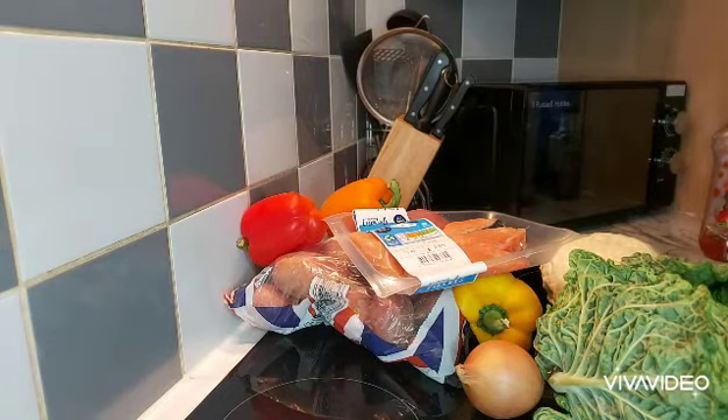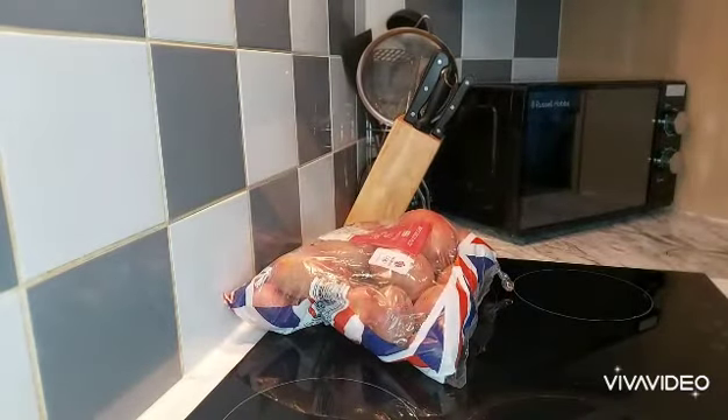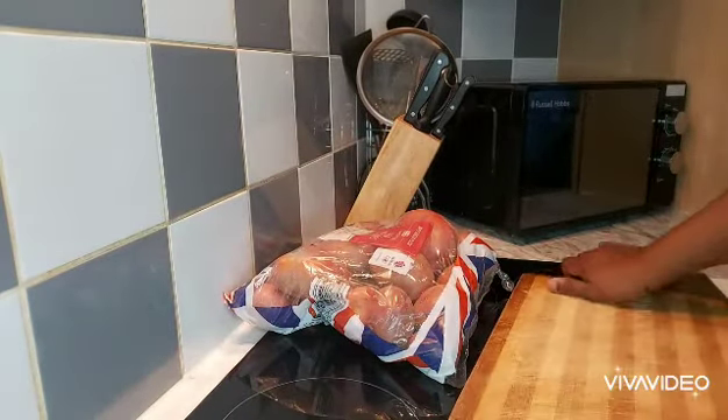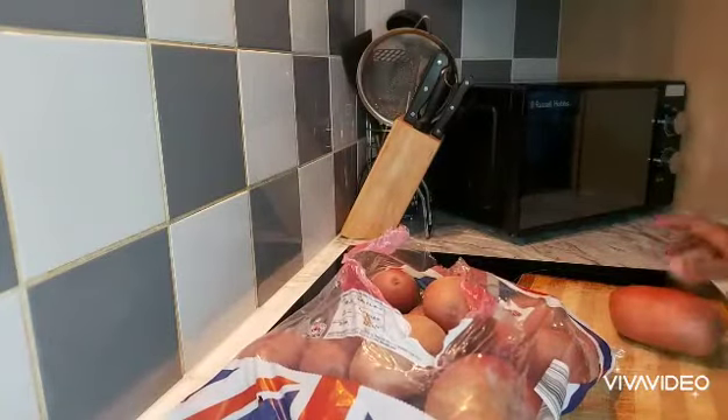I'm just gonna clear my work area and then I'll come back to peel the potatoes. My workspace is clear and I'll start by peeling a few of these potatoes to do my mashed potatoes.